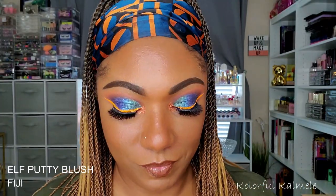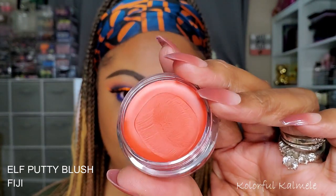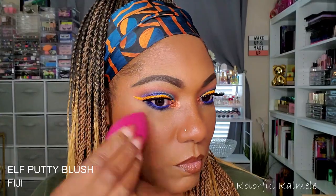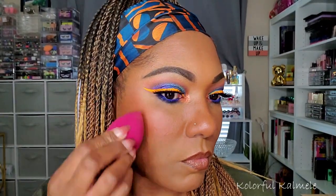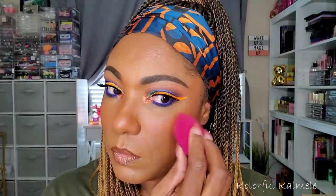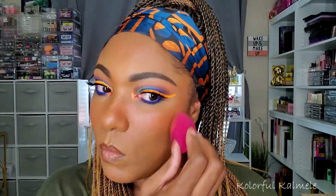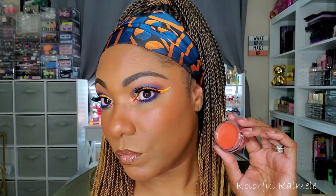Now I wanted to go ahead and play around with one of these elf putty blushes for you guys. I'm using the shade Fiji, and I'm just taking it on a very lightly damp sponge. As you can see, just tapping it on my cheek to get that nice, gentle flush of color. I am really, really loving these cream and putty type blushes. I really like how they just leave that nice, healthy, colored glow on your face.